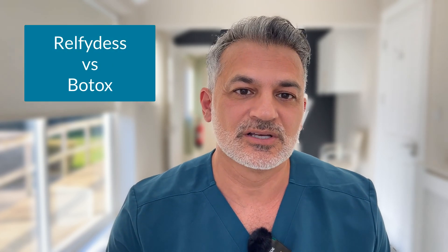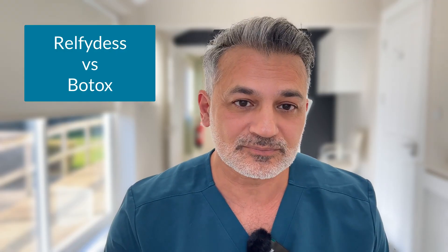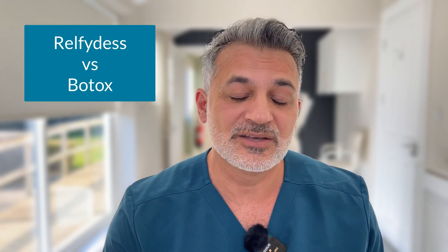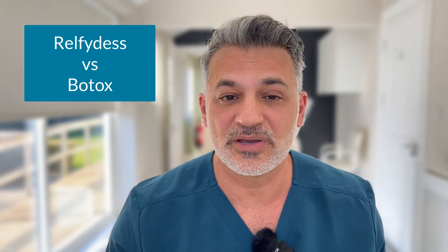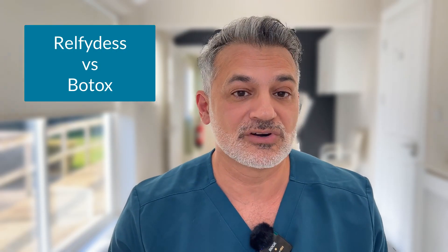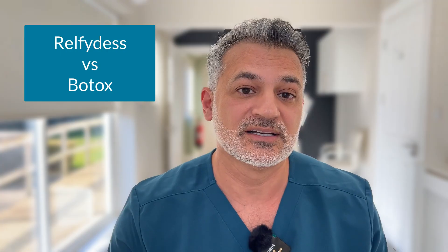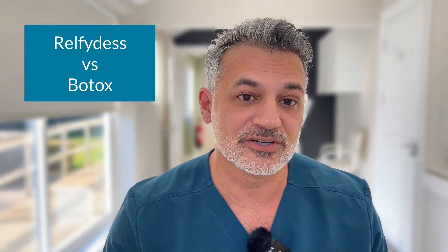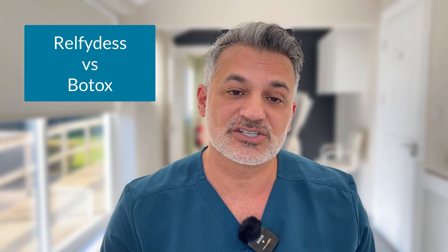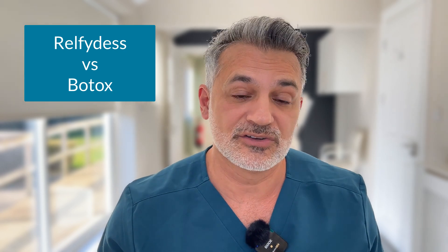With the upcoming launch of Relfidus, the new form of botulinum toxin from Galderma launching this summer in the UK, many of us have been asking: what are the benefits? Is there a significant improvement in the onset of action, the duration, the longevity, the immunogenicity of this product? Are these scientific findings real and what are the clinical experiences? What I'm going to do today is try to share with you, in my opinion, looking at the evidence and the data, what are the benefits, if at all?